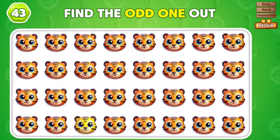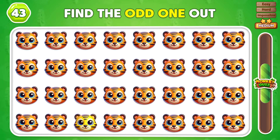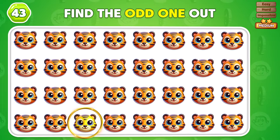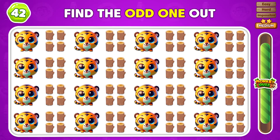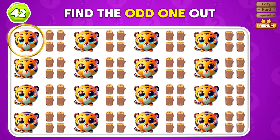Which emoji does not belong? That emoji does not belong — the one in column 3. Can you see which emoji looks different? You found the emoji that looks different! Nice work!